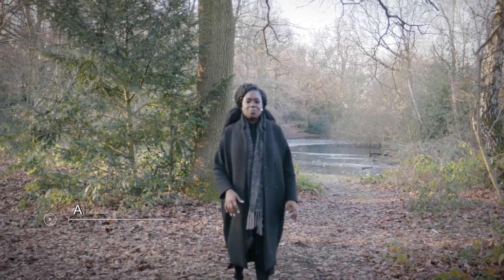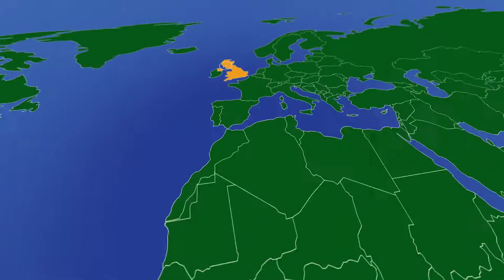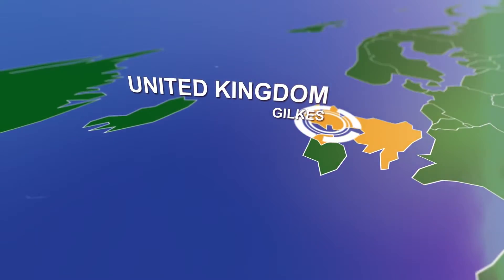Dams store the latent power of water and what creates usable energy is its release and conversion from kinetic power into electrical energy. The equipment that does that is a turbine and generator. We visited one of the oldest turbine manufacturers in the world to take a look at the key to the world's greatest source of global renewable energy.